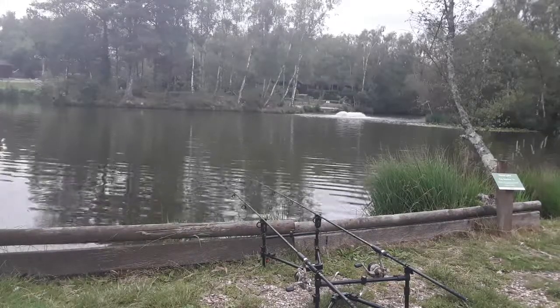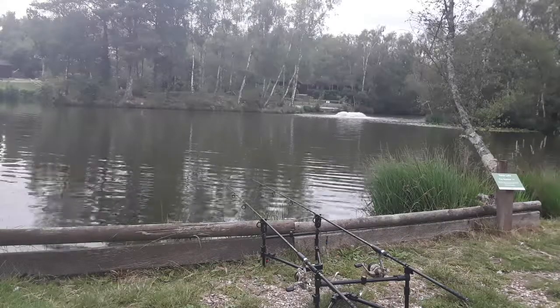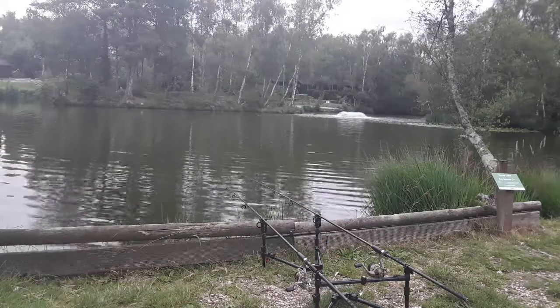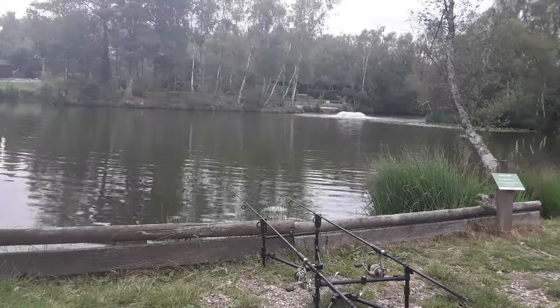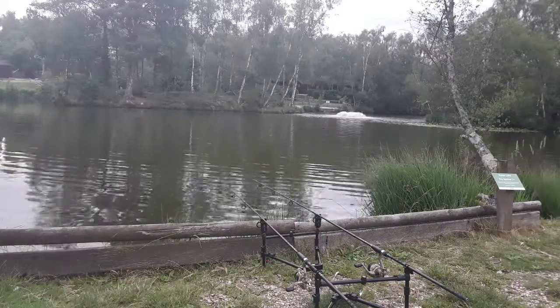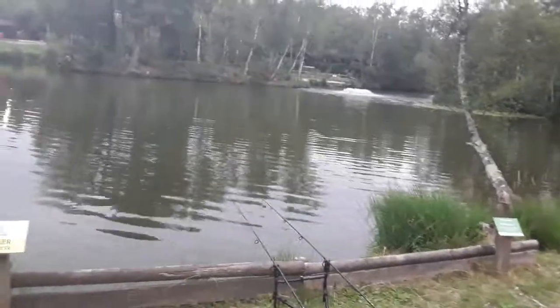Day four at Warmwell Holiday Park. I did do a video this morning but it seemed to disappear — it was about half an hour long. So we're gonna fish in the evening for a little while and see how we get on. Normally best in the evenings. This is day four evening fishing.